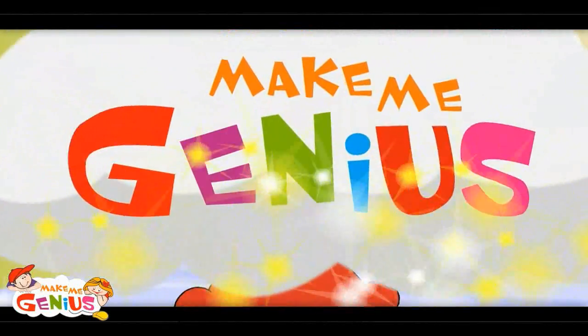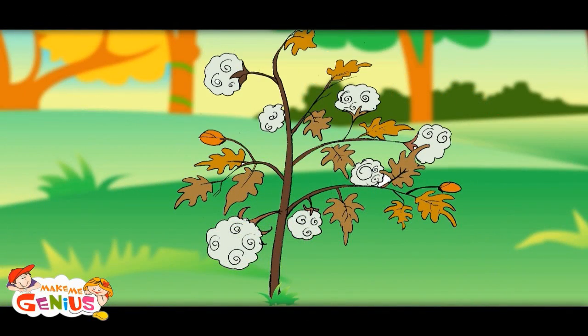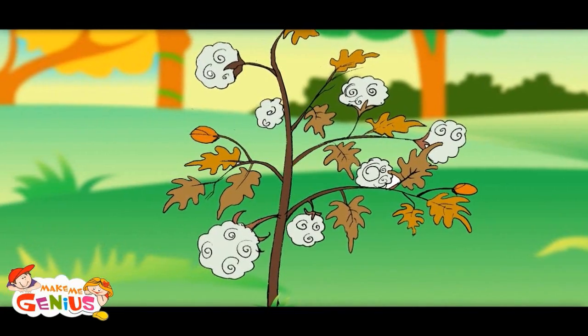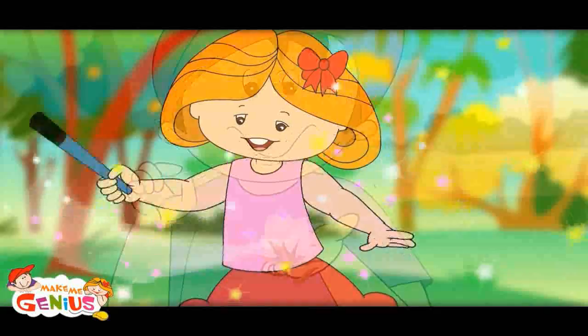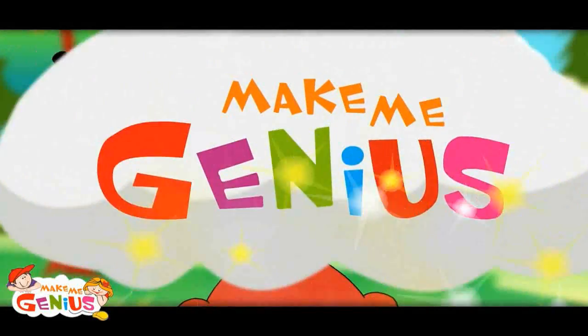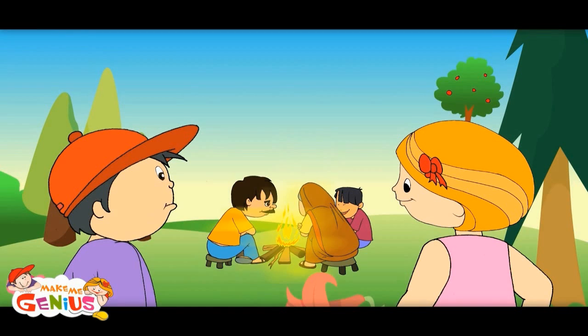I would show you how plants are useful to us. This is cotton — clothes are made out of it. Flowers also give us clothes. In villages and jungles, people burn wood to get heat and to cook food.